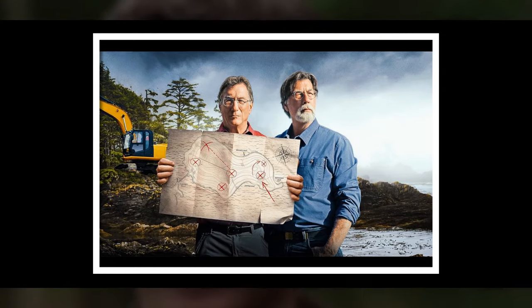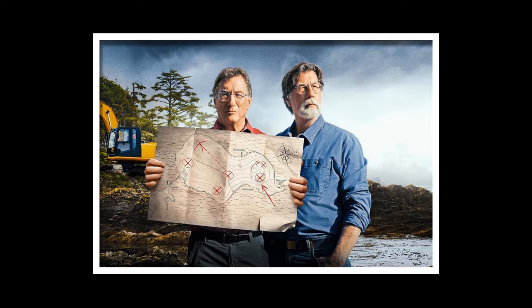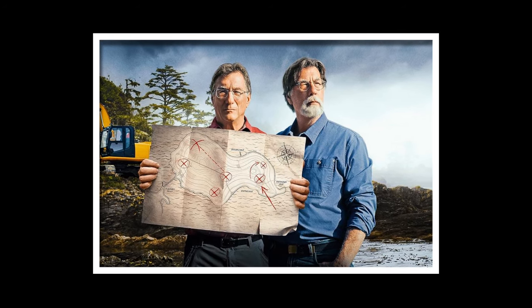As the team gathered around the tablet, the atmosphere was electric with a mixture of excitement and trepidation. Rick, ever the cautious one, voiced what they were all thinking: "What if this is a warning? What if we're not meant to go any further?" Marty, always the pragmatist, dismissed the notion with a wave of his hand. "We've come this far, Rick. We can't stop now. Whatever's down here, we're going to find it." But even Marty couldn't shake the feeling that they were venturing into dangerous territory.